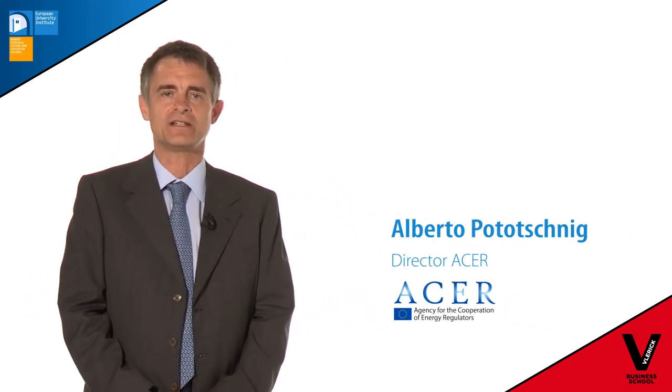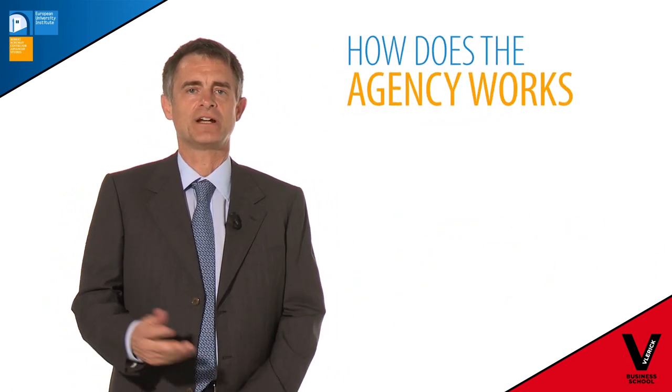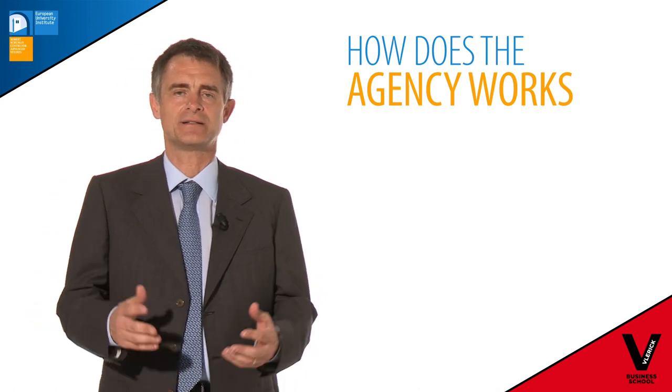Hello again. What I would like to do in the next few minutes is to give you a practical example on how the agency works, and I would like to use the development of framework guidelines to run this example. Framework guidelines have been a main focus of the agency over the last couple of years. So let's see how it works.